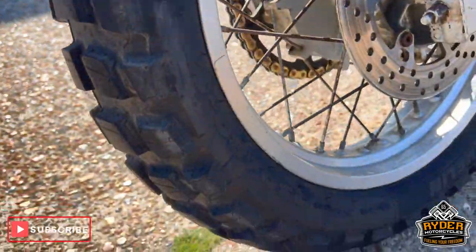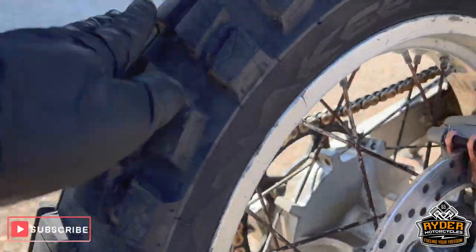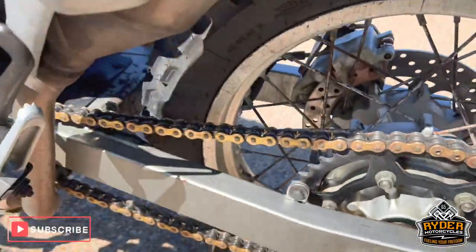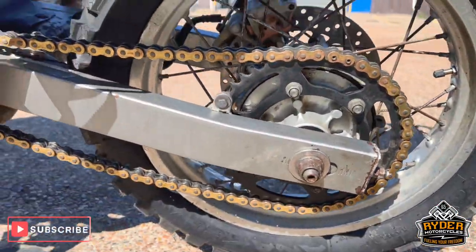Rear wheel again, almost like new — Anarchy Wilds on the rear as well. The sprocket's in good condition, less than 6 months old.